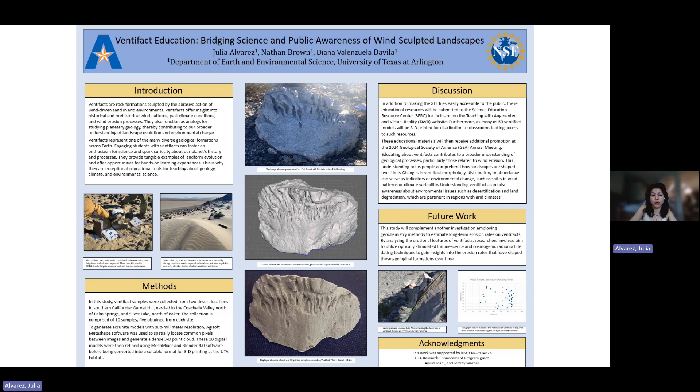They represent one of the many fascinating geological formations found on Earth, and the goal of this study is to spread knowledge about ventifacts and their formations, in hopes of getting the youth community involved in understanding Earth's history and the processes that shaped the Earth into the way it is.